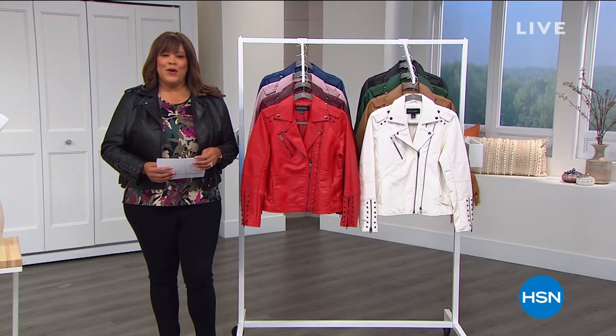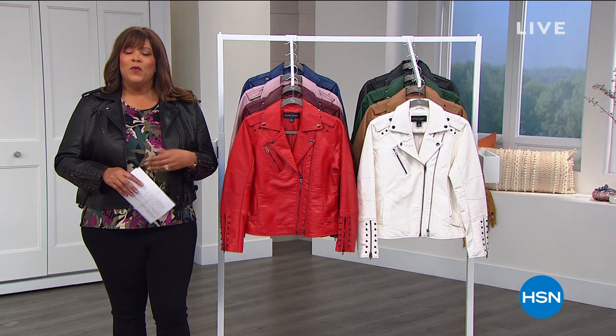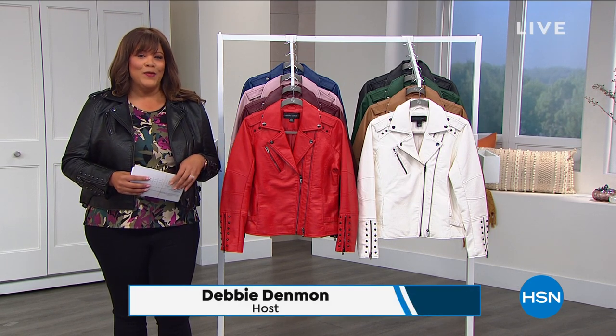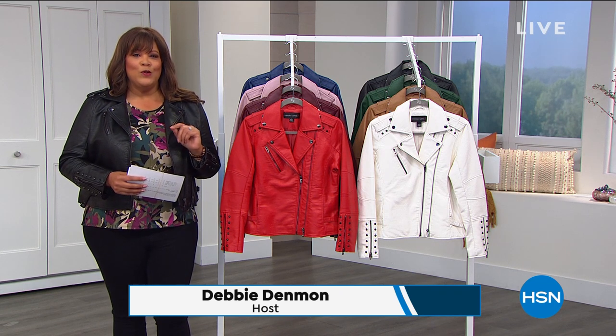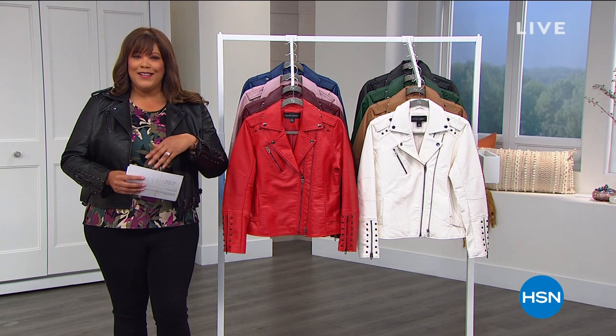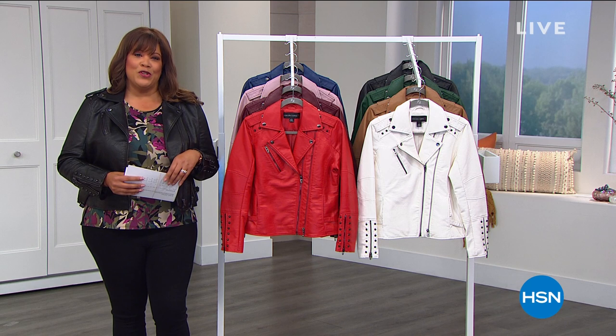Hello everyone. I'm your host, Debbie Denman, your favorite fashion girlfriend. You can call me Debbie D. We're going to have a good time for two hours because we are obsessed with style. So right off the bat, I want to show you some beautiful vintage retro throwback to Hollywood bras. They're gorgeous. By Rhonda Shear, of course.